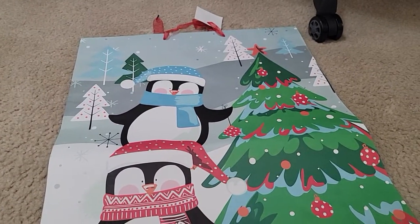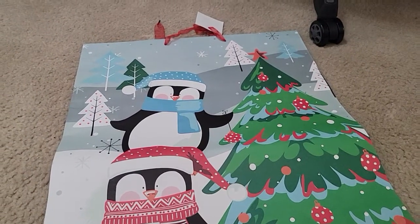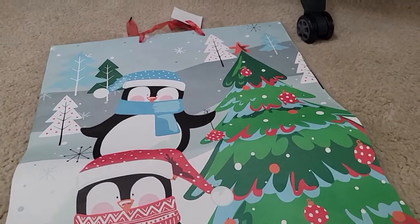Hey everyone, welcome to my channel. Today's video is going to be a Dollar Tree haul and I did get quite a bit of stuff.